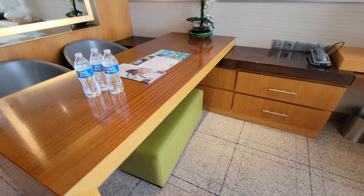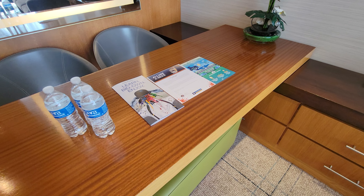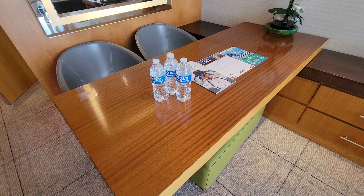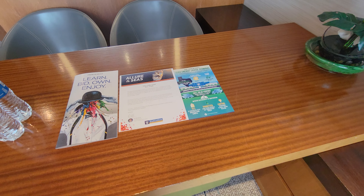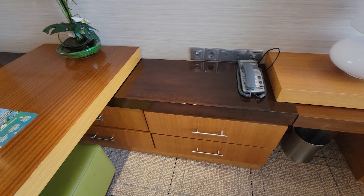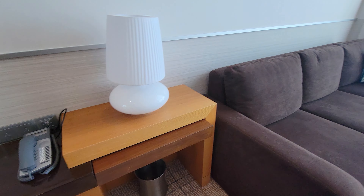Moving in here, we have a table with two chairs and a little bench seating, so you could enjoy lunch in here or just hang out with your coffee. All the information you need to know about your cruise will be put right here, along with outlets and more drawers.